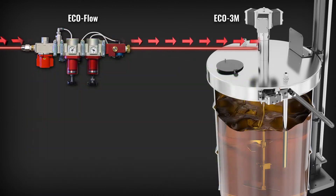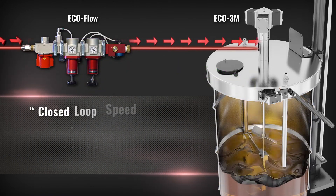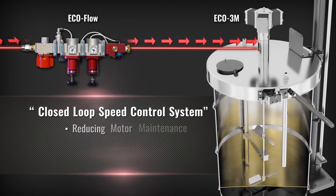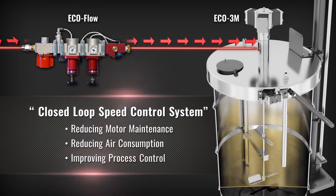Adapting the EcoFlow to the pneumatic motor provides a mechanical closed loop speed control system, reducing motor maintenance and air consumption while improving process control.